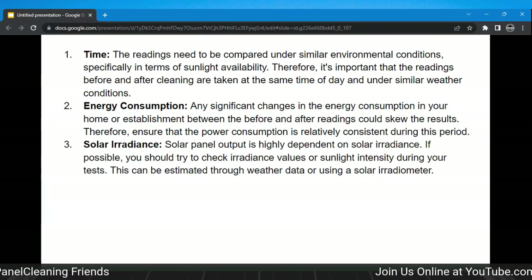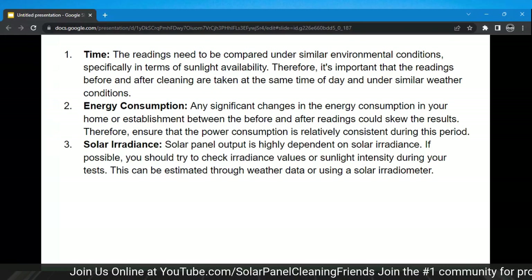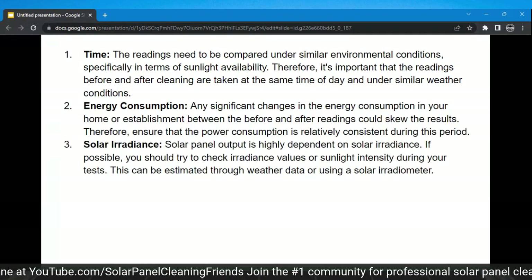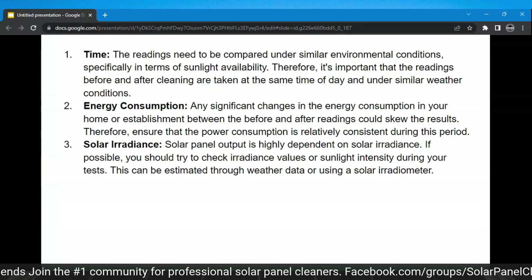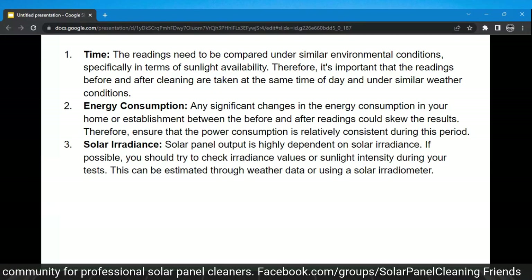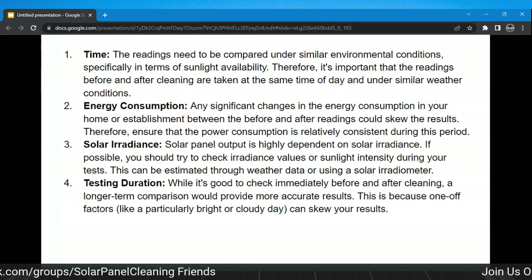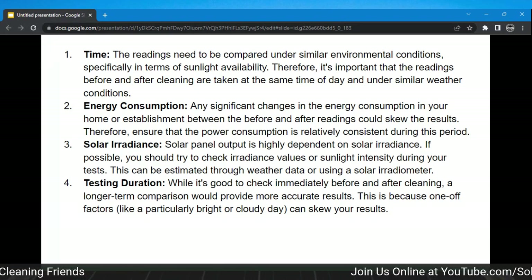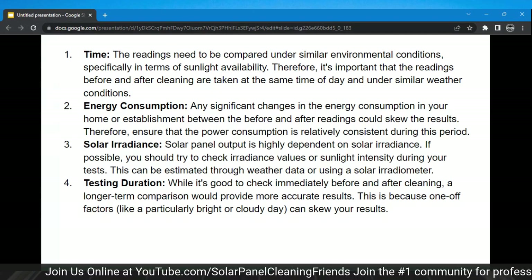Solar irradiance — basically, what is the sun doing, what are the weather values like? It comes down to what the sunlight is like not only on that day, but I believe the day before the cleaning and after the cleaning. Testing duration: while it's good to check immediately before and after cleaning, a long-term comparison would provide more accurate results. One-off factors like a particularly bright or cloudy day can skew the results.